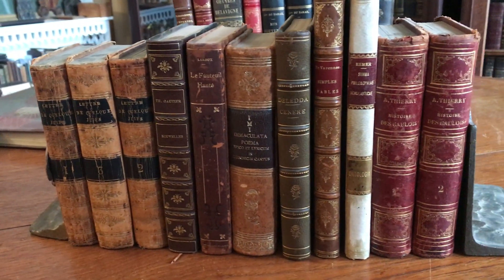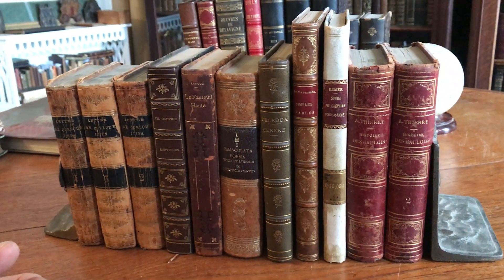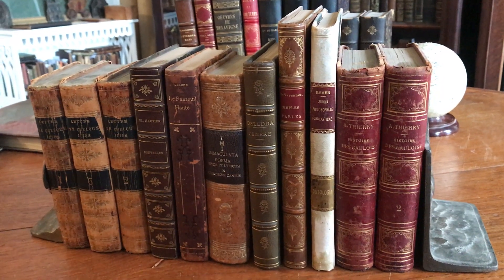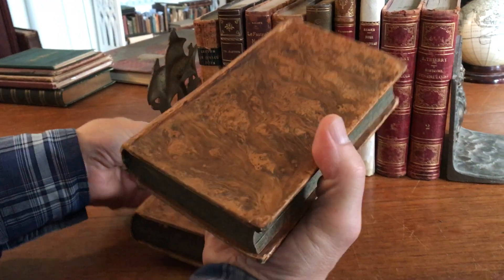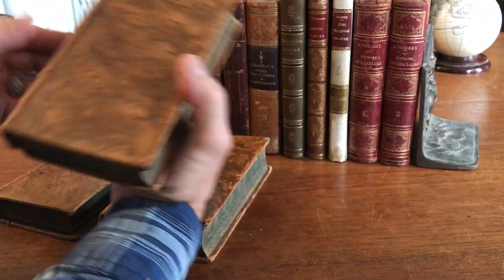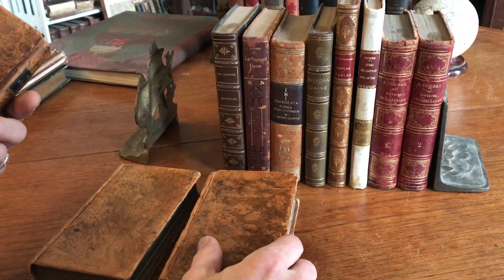We're looking at a small collection of 11 old, leather-bound, non-English language books. We'll start here — I'll take a quick stroll through them so you can see.